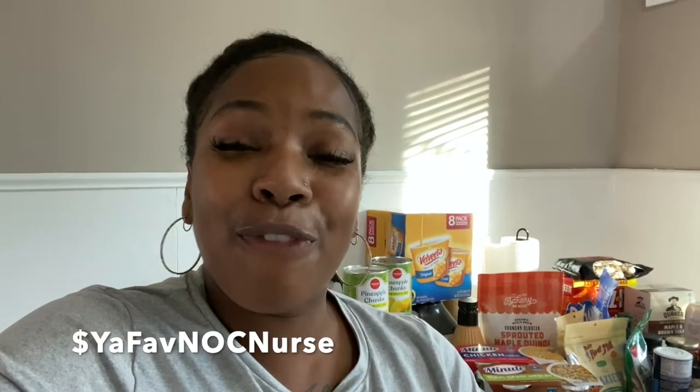If y'all like this list, take notes — get a piece of paper, a pen or pencil, and write down what I have. If you like it, cash up your girl a dollar at your favorite night nurse, I'll drop it in the description. Hit that subscribe button and turn that notification bell on, because we are feeding the fat to keep a fat fatty. Let's go through my list and take a look at my groceries.